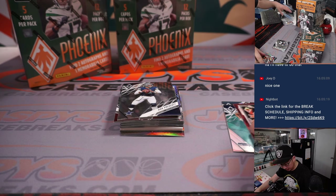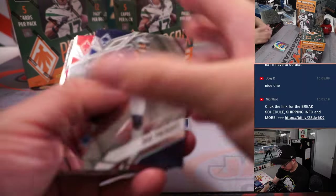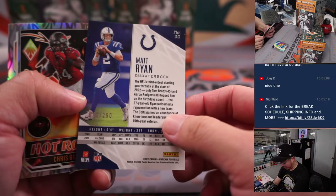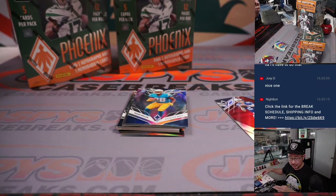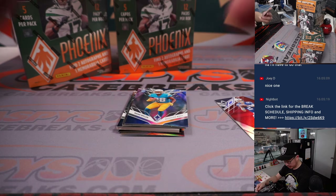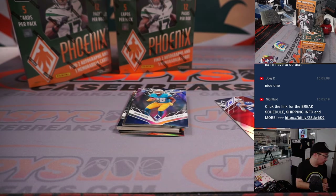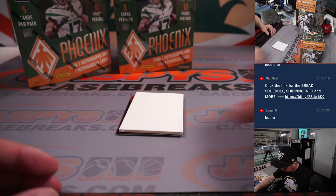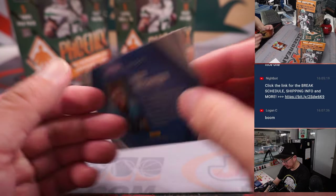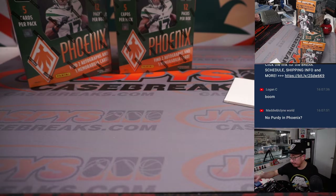Two autographs and one memorabilia — we should be looking for one more auto in here somewhere. Got a Matt Ryan to 250. And there's our second autograph — Pierre Strong Jr., rookie auto for the Patriots, 41 out of 50. That's for Logan and the Pats. And we've got an Aiden Hutchinson to 199 contours insert for David and the Lions. There's Dak Prescott right there. Box one in the books.